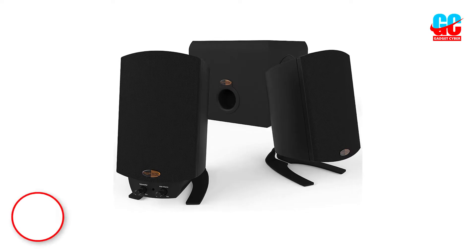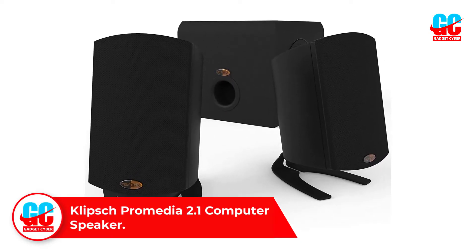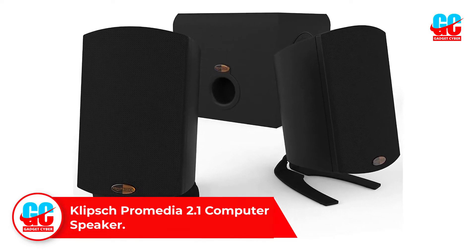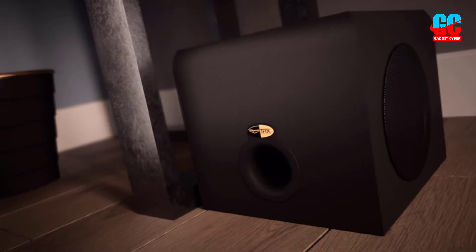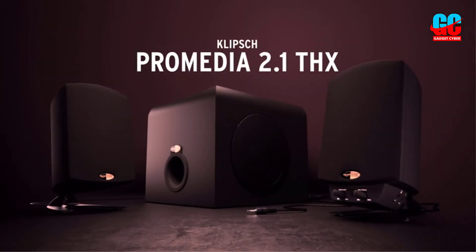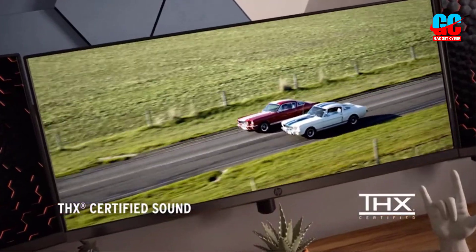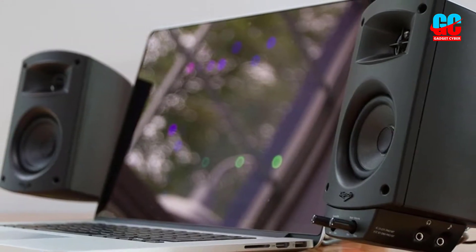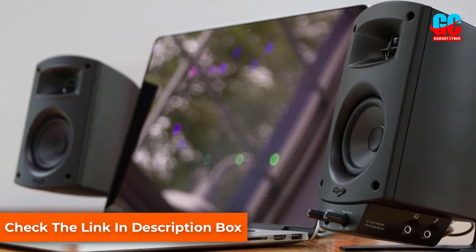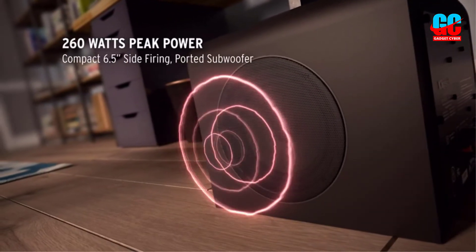Number 1: Klipsch ProMedia 2.1 Computer Speaker. This is a great gaming speaker that you can buy. The weight of the speaker is 2.1 pounds and its dimensions are 5.67 x 4.2 x 8.5 inches. This is an award-winning THX-certified ProMedia 2.1 speaker that is best for gaming purposes. They will look good with any desktop setup. These are compact, and it is a 3-piece setup that delivers the best sound quality, similar to a home theater system. You can enjoy movies, watch videos, and play games on this without any worry.